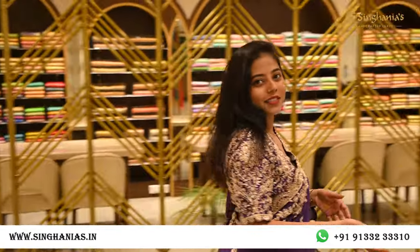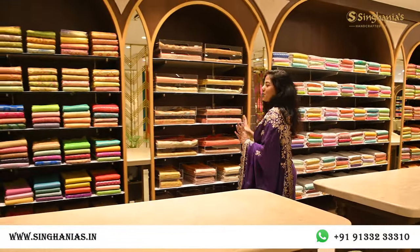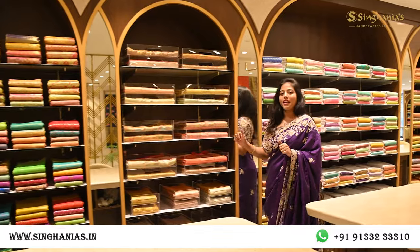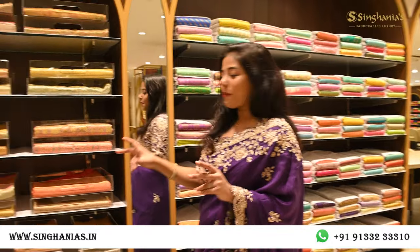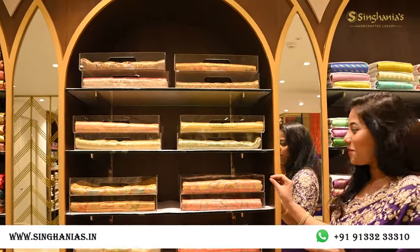Moving on to a different section, here we're going to see a lot of Kanjeevarams and Banarsis — tissue Kanjeevarams, plain Kanjeevarams, and a lot of Banarsi sarees. We have lovely tissue sarees here. If you're a new bride or going to be a bride for this Diwali, or you want to wear something heavy, we have a lot of tissue collections.